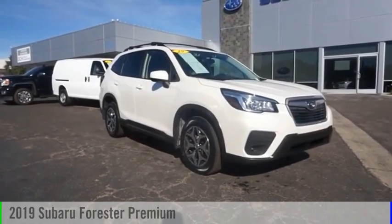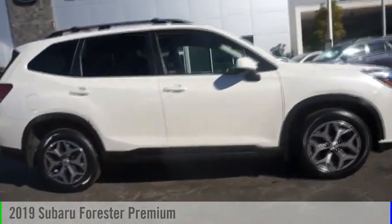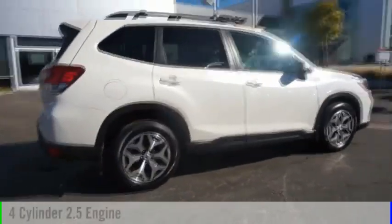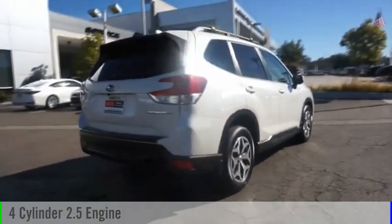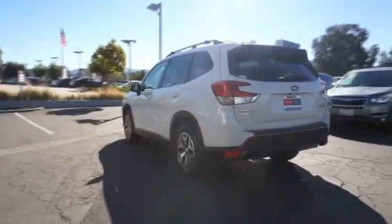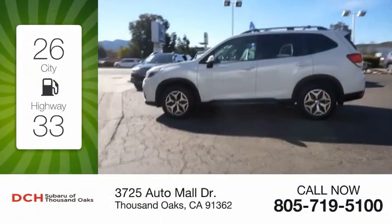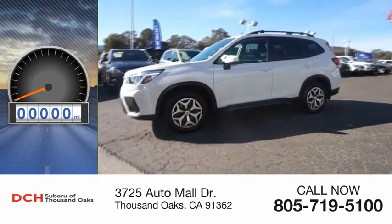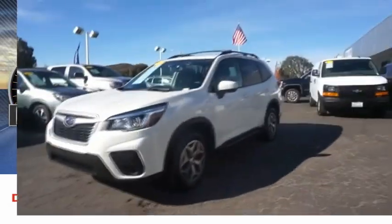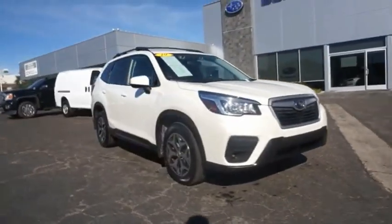Make a great choice today with the 2019 Forester. This vehicle is powered by an all-wheel drive four-cylinder 2.5-liter engine and comes with a continuously variable transmission. Great fuel efficiency saves you money by requiring fewer trips to the gas station. This vehicle has less than 25,000 miles.